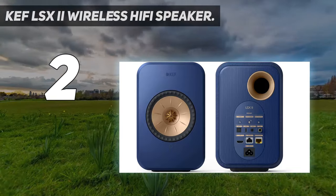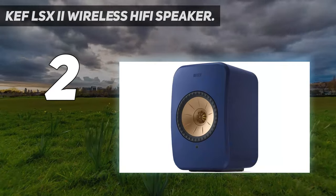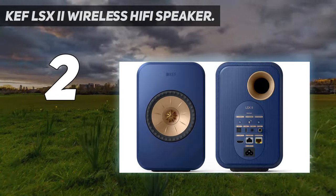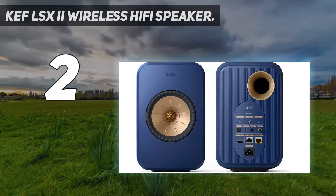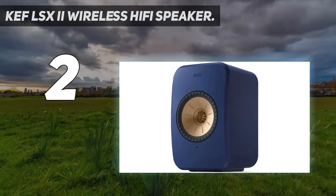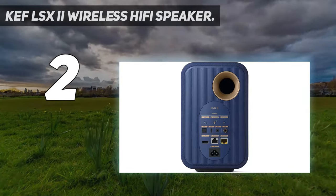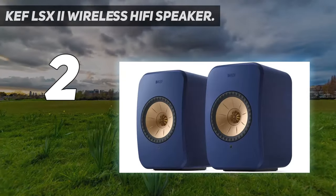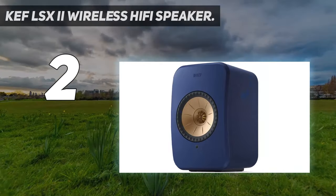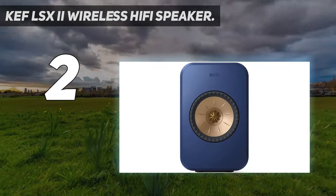If you prefer to hardwire the LSX2 speakers for a PC or audio system setup, the KEF speakers support connections via 3.5mm AUX, USB, and optical cable. This is ideal for anyone wanting to connect directly to a device playing music from a lossless or hi-fi streaming service like Tidal. The speakers come with the option to wirelessly connect to each other, or to hardwire them together using an included CAT cable. We found that the latter gives a small bump in audio quality as it's one less compression bottleneck to pass through.